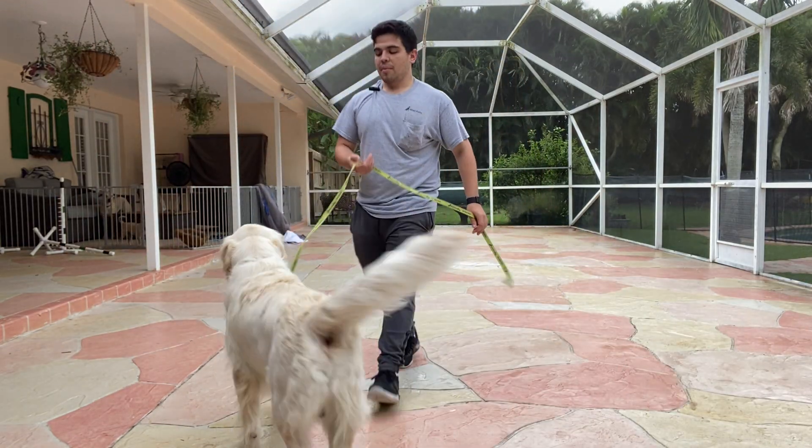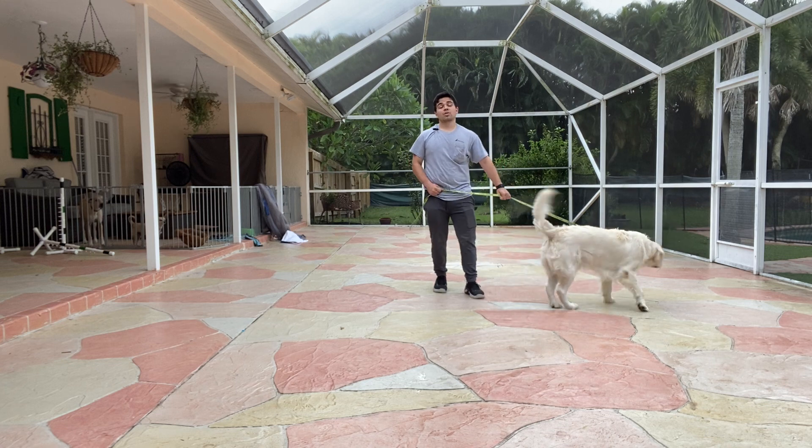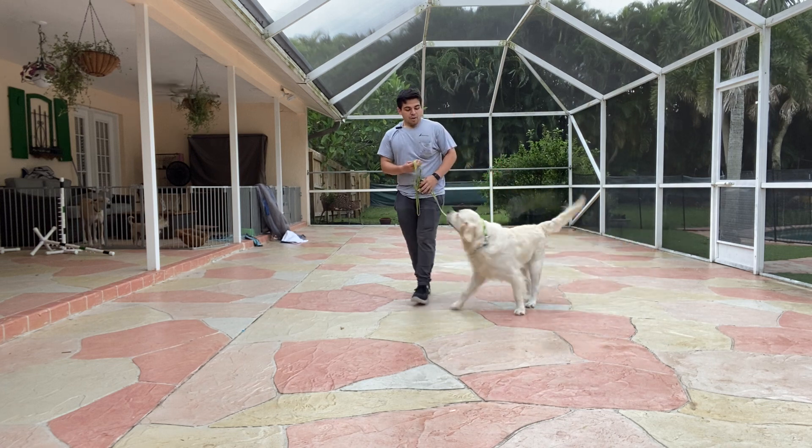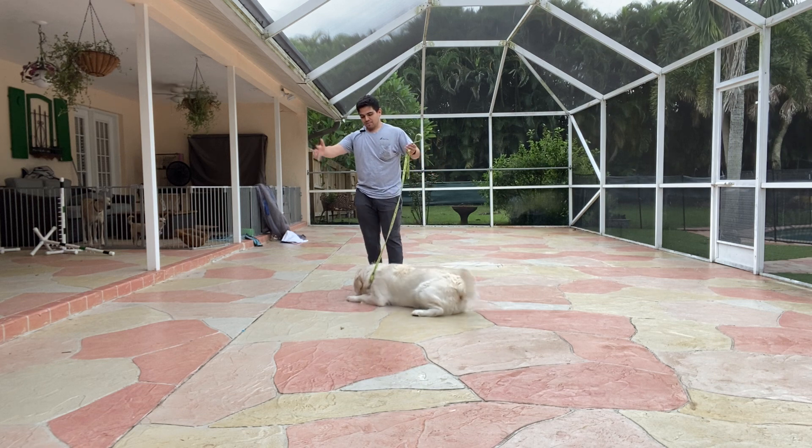Hello, I'm Gabriel with Western Dogs, and today I'm here with Archie, and we're going to be working on the cookie toss recall. What I'm going to do with Archie is simply throw a piece of food across the room, across this space.